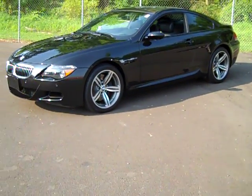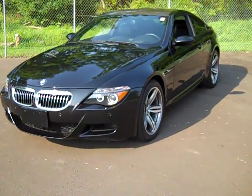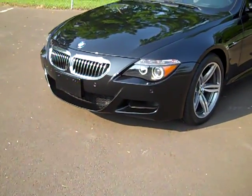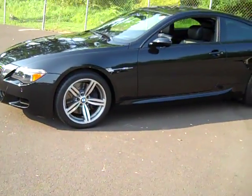This car is an '07. It's black sapphire metallic on the outside, black interior on the inside. Very clean condition overall. Let me do a quick walk around here and we'll take a look at the inside.